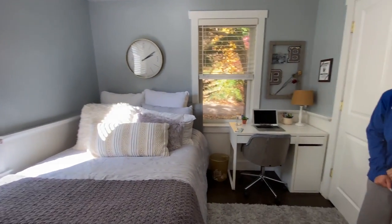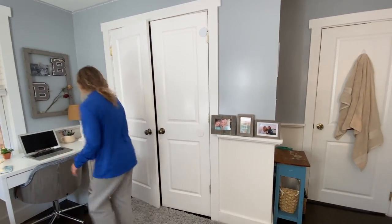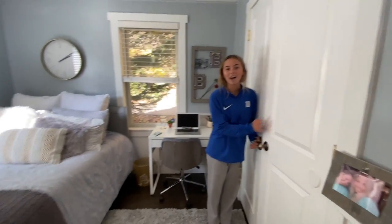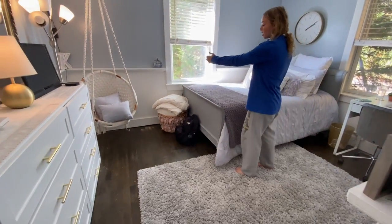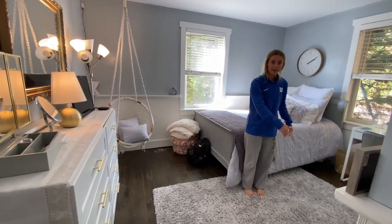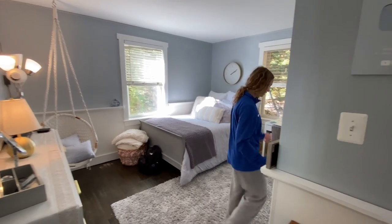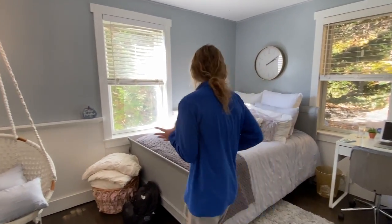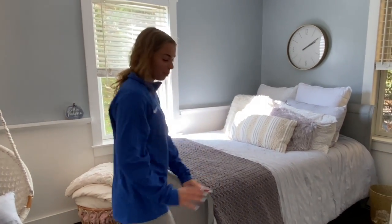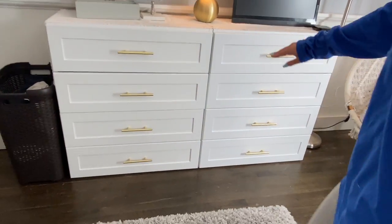There's Kate standing over by her closet. It is so different from her old room. The bed used to be right here, coming out this way, making a very small space where you kind of had to creep around it. It just wasn't space-efficient, so we moved the bed into the corner, which made so much room for everything else.